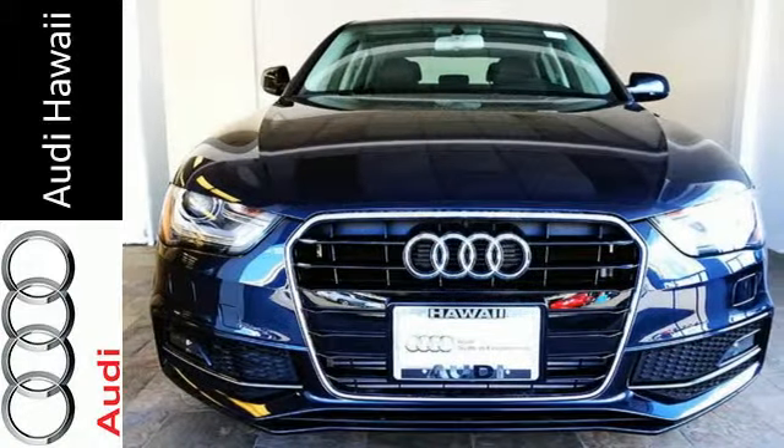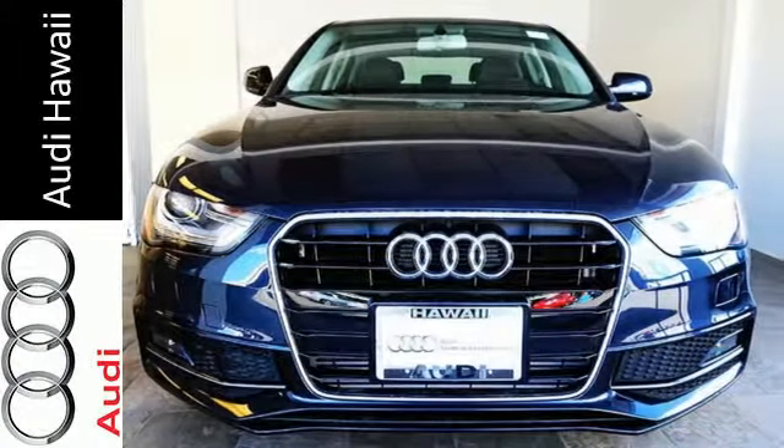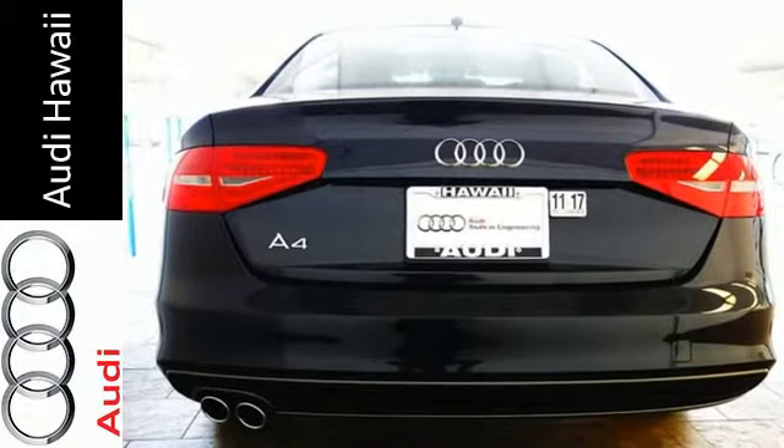Enjoy the conveniences of Audi Music Interface with iPod integration, Bluetooth, Homelink and the driver information system.